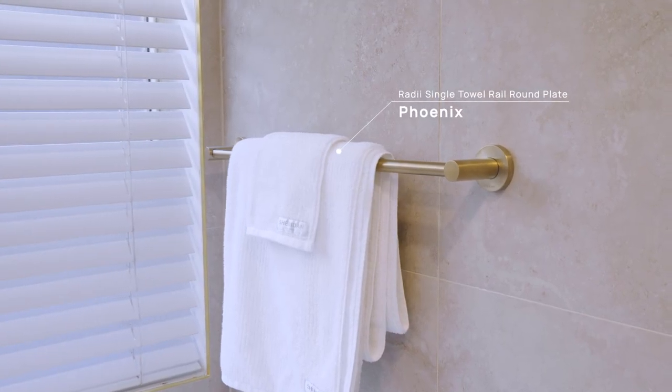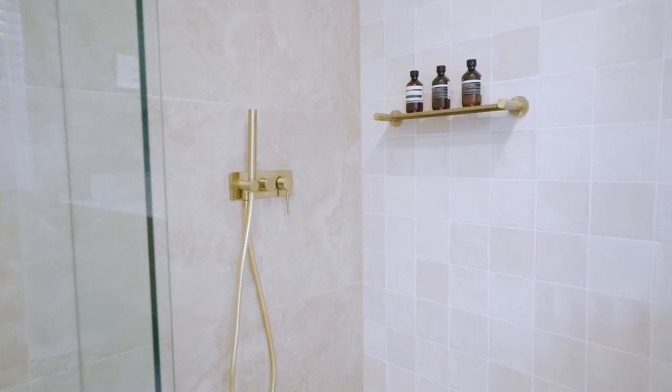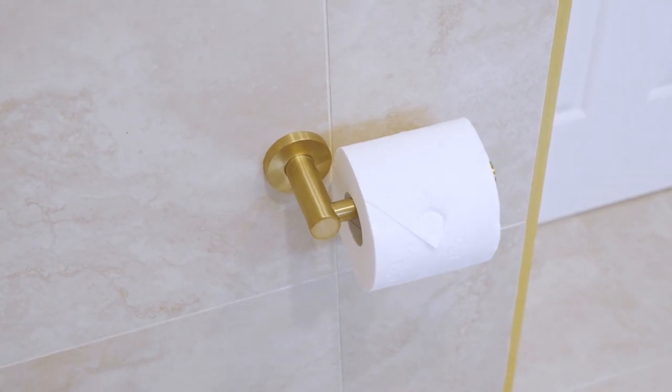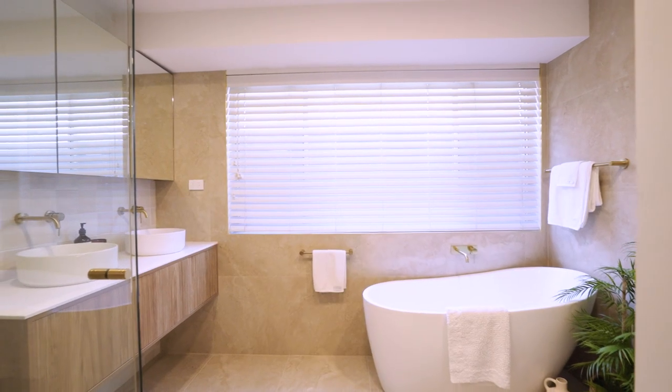To round out this bathroom, we have our beautiful Phoenix Brushed Gold Tapware and Accessories. We love the choice of gold for this bathroom as it complements the overall tones in the room whilst continuing the warmth of the Mediterranean theme. This entire range of products features a soft-rounded design, from the taps and mixers to the towel rails, providing a unified and luxurious finish to this main bathroom.